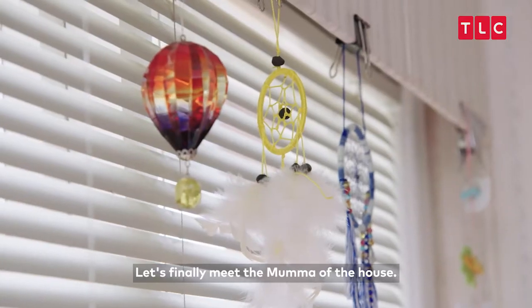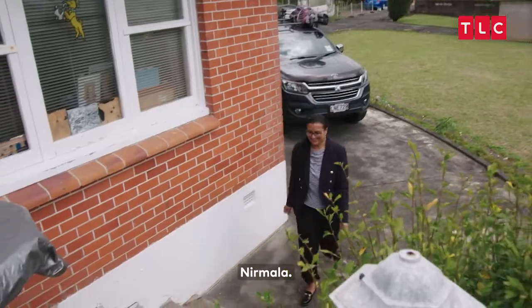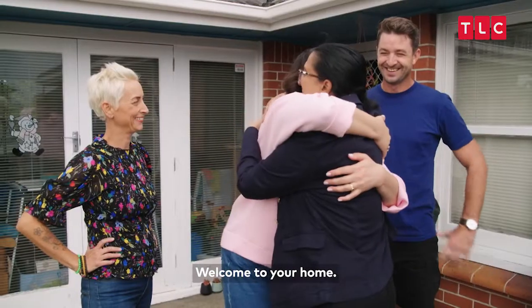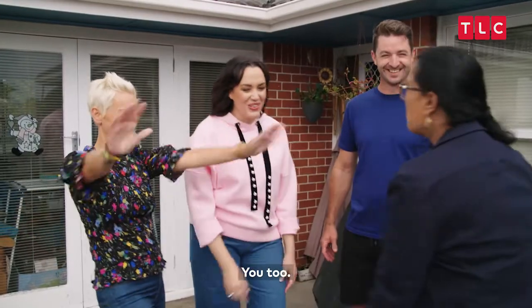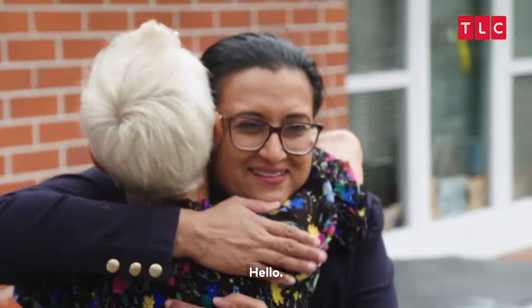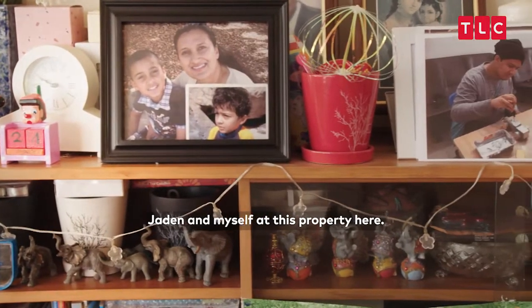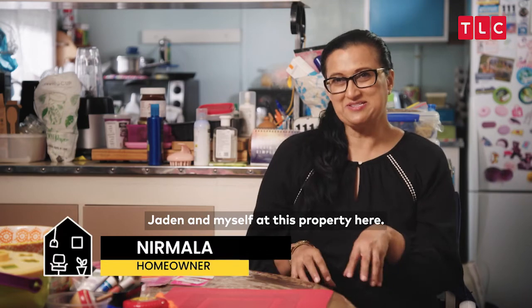Let's finally meet the mama of the house. Namala! Hello. Welcome to your home. Nice to meet you. My family unit consists of Jaden and myself at this property here.